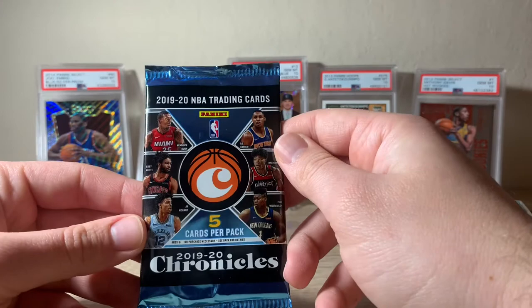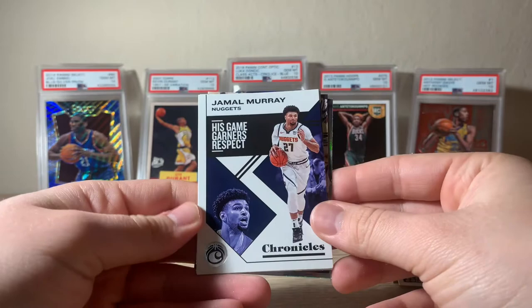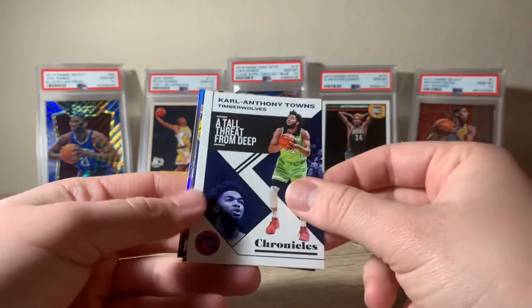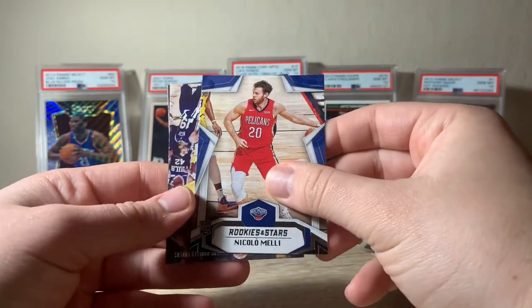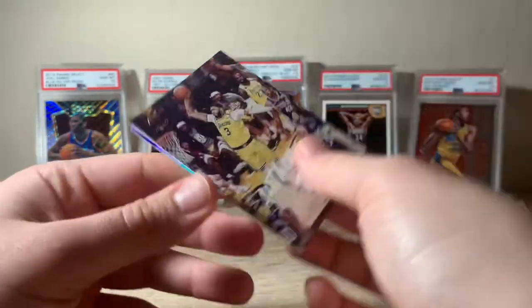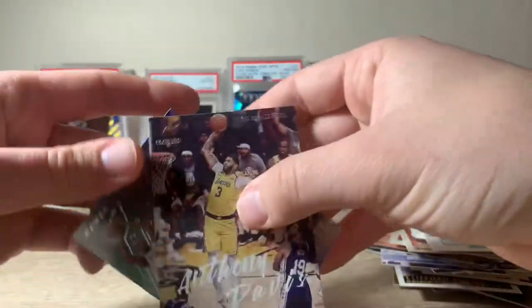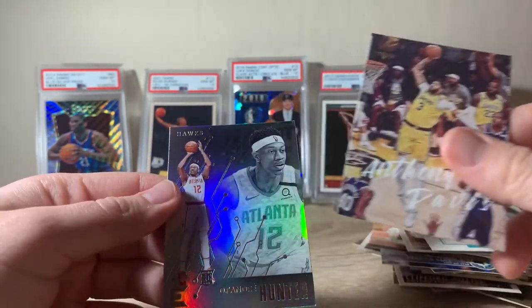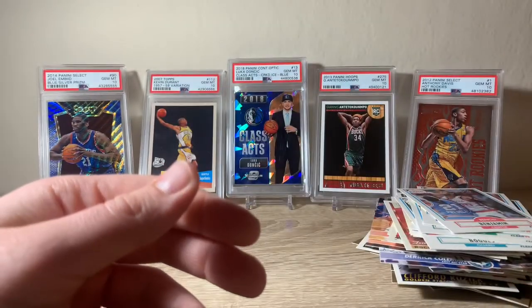Off to our 2019-20 Chronicles — looking for Ja and Zion for the most part. Looks like we have a silver in the back: Jamal Murray, Anthony Towns, rookie Niccolo Melli, a nice Anthony Davis insert — cool card there — and a DeAndre Hunter rookie that looks like a silver insert. Good hit.